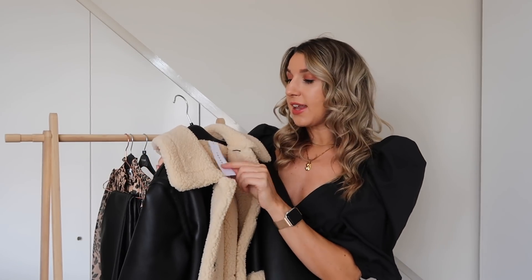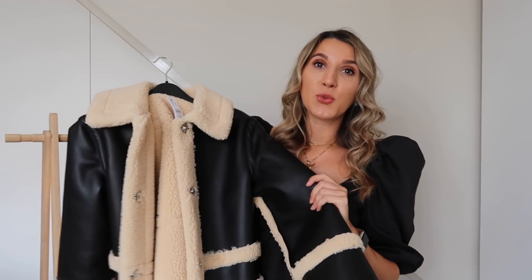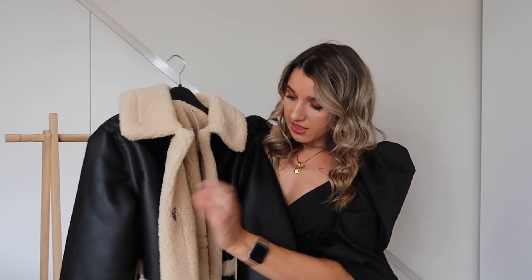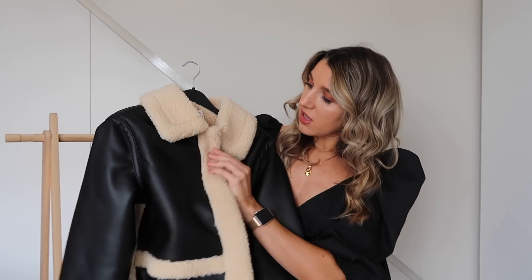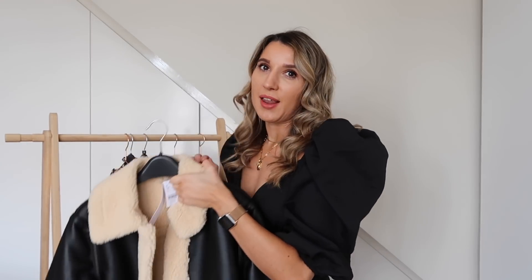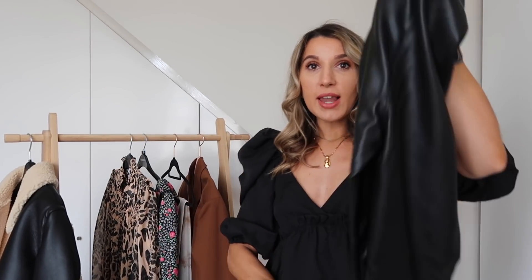I don't know if I regret not sizing up — I usually do size up in outerwear, but because it's going to be so warm I'm probably just going to wear a really light jumper underneath. It has these big button details which are concealed, which I really like. It looks way more expensive than it is and it's really good quality. It also doesn't have that faux leather fishy smell, so I love this one.